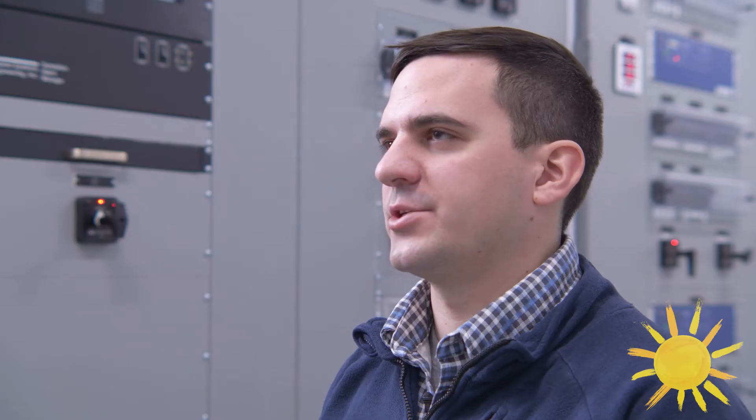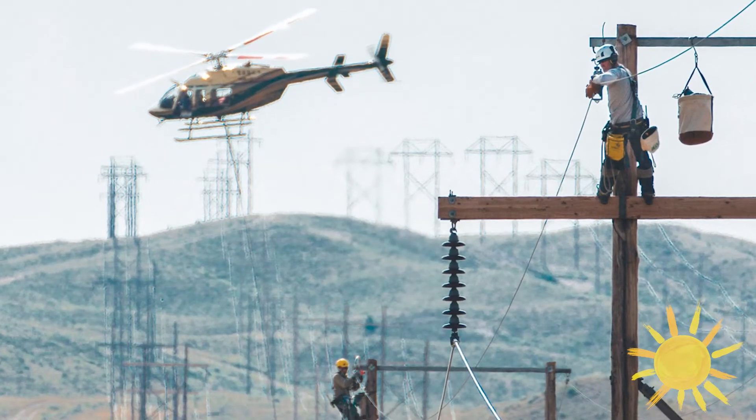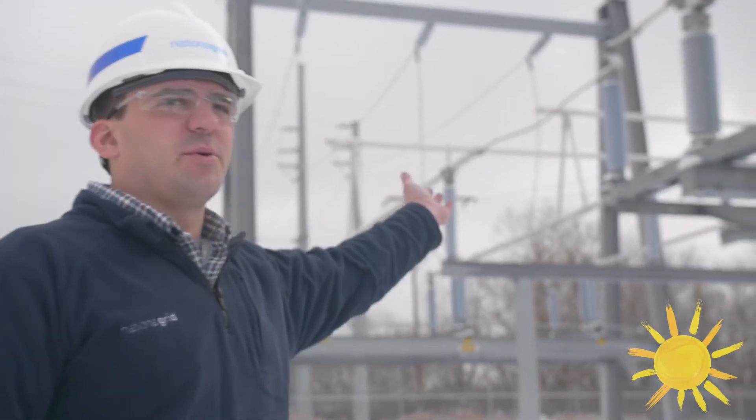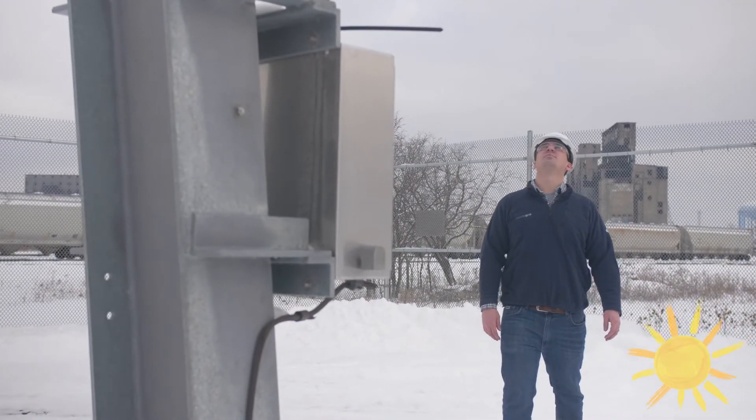This kind of all started in physics class in high school when our teacher showed us a video of these crazy linemen that would work out of helicopters and jump onto these big transmission lines. When I was in the line department I really learned there's all kinds of different opportunities — different careers within the utility nobody tells you about. Everybody thinks you're a meter reader or a lineman, but really there's a dozen, probably more, different fields you can work in within the utility.